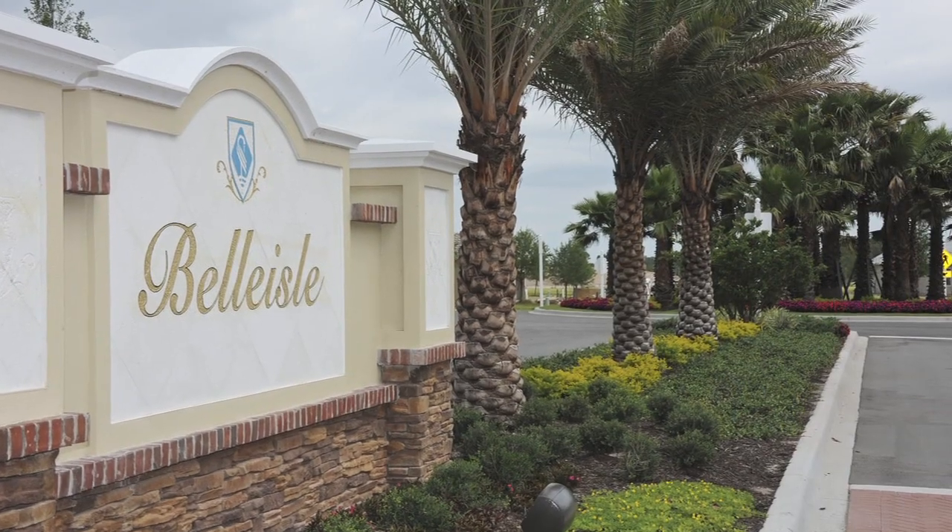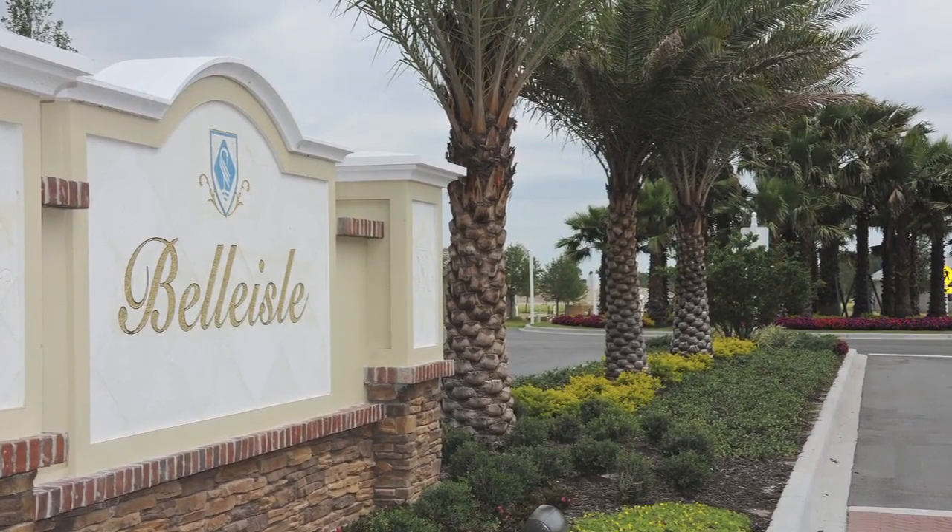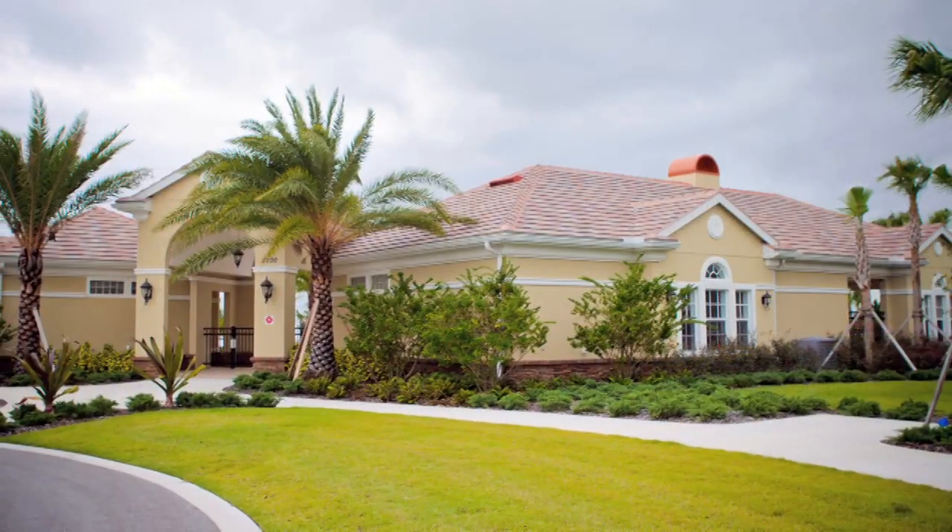There's a beautiful stand of palm trees that you'll notice right away. We're part of a golf course community — it's a private, gated community that is also maintenance-free.